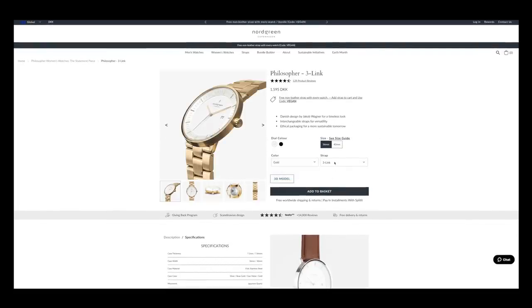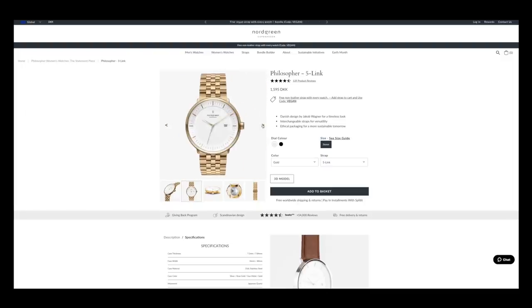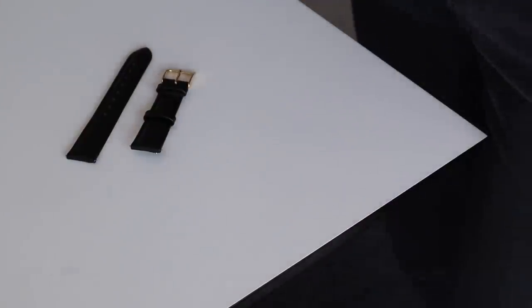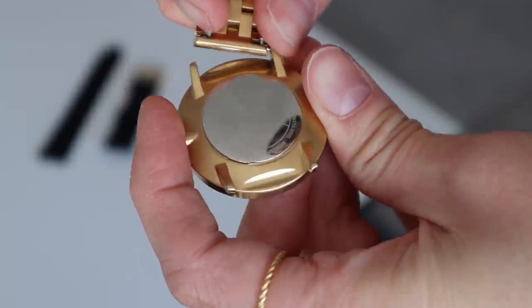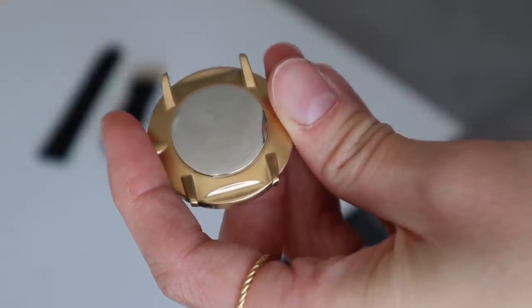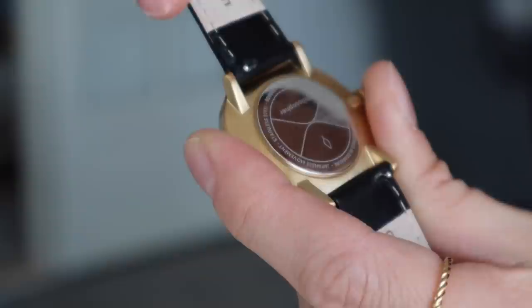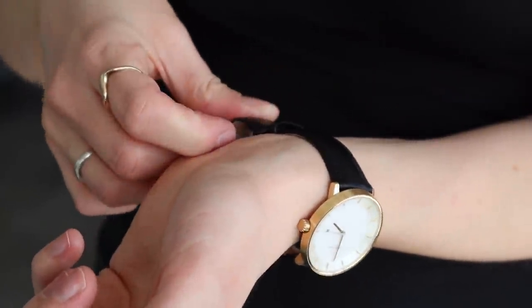My watch of choice is the 32 millimeter Philosopher watch with a five-link strap in gold. It's a unisex watch and I love the sense of masculinity it brings to my outfits, and the gold finish fits my favorite golden jewelry perfectly. I also have an additional classic black leather strap with a gold clasp to match the watch, which is a little more toned down and classic. I like the idea of being able to switch up the look of the watch depending on my mood and what sort of look I'm going for.